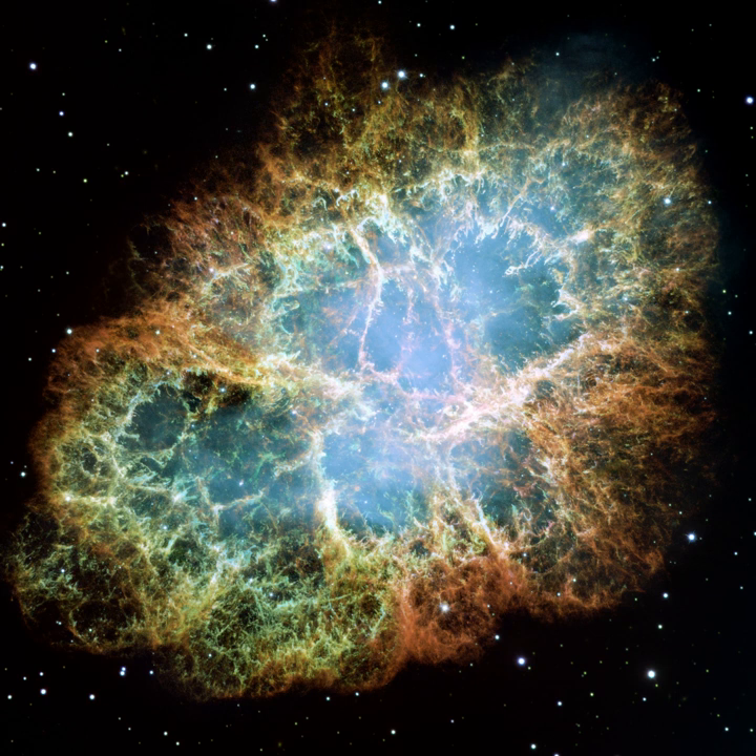There are three types of supernova remnant. Shell-like, such as Cassiopeia A. Composite, in which a shell contains a central pulsar wind nebula, such as G11.2-0.3 or G21.5-0.9.